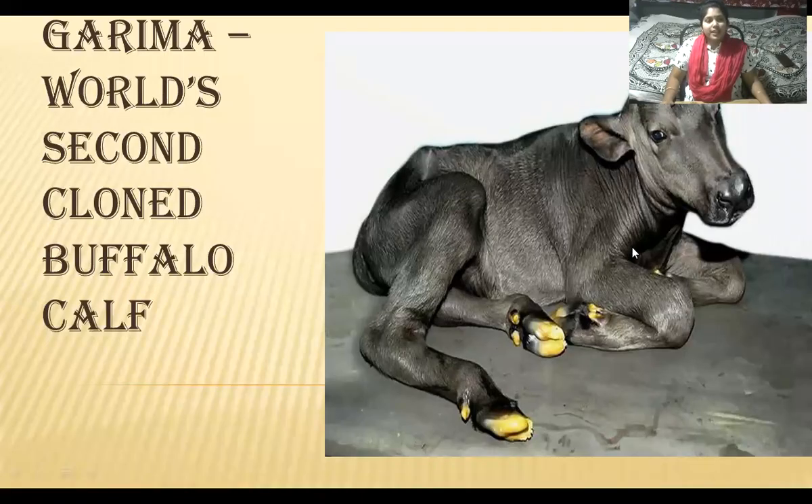Good evening one and all. Today in this video we are going to know about the world's second cloned buffalo calf named Garima. This is Garima. You may be thinking about why I'm not focusing on the world's first cloned buffalo calf — you'll be knowing about that in the coming slides.